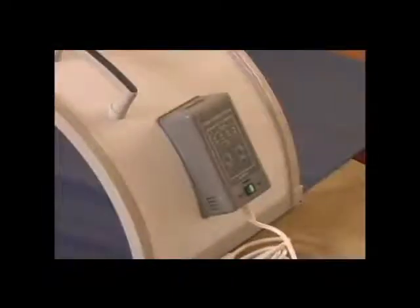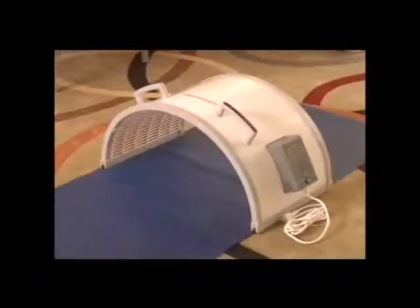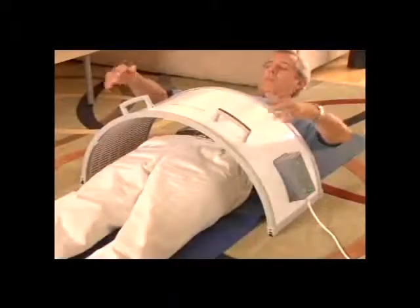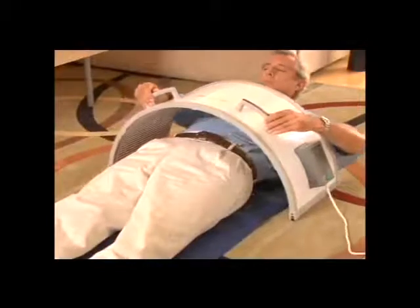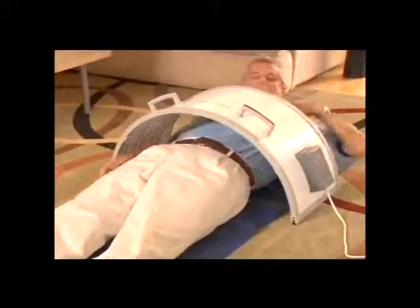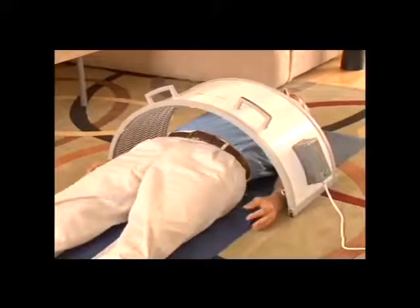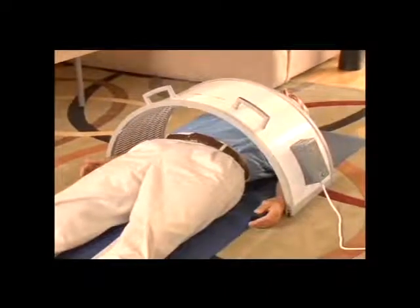The Hothouse generates far infrared rays, which your body feels as gently penetrating heat. This heat is absorbed deep into the body, where it gently elevates the body's temperature, stimulating blood circulation, and accelerating the metabolic exchange between body and blood tissues to relieve pain and accelerate healing.